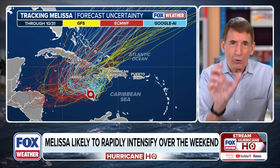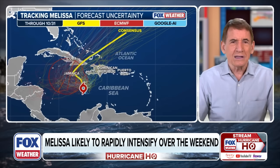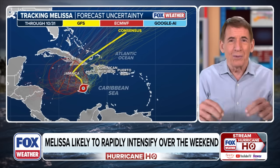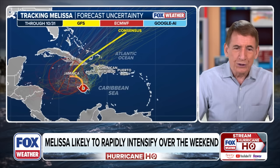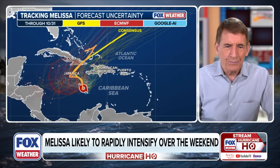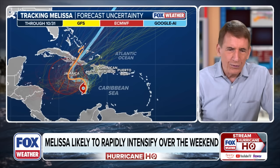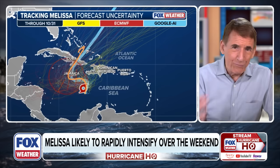A Hurricane Watch is in effect for the Tiburon Peninsula in Haiti and for Jamaica. When we look at the average of the typical models — European, GFS, and other dynamic science-based models — the track goes north, then left toward Jamaica, then off to the northeast on the timing we've been discussing. The Google AI model is similar but takes it slightly less far north, then very close to Jamaica and then northeast — which is what the Hurricane Center is indicating.